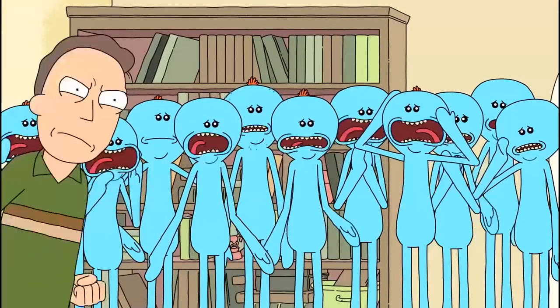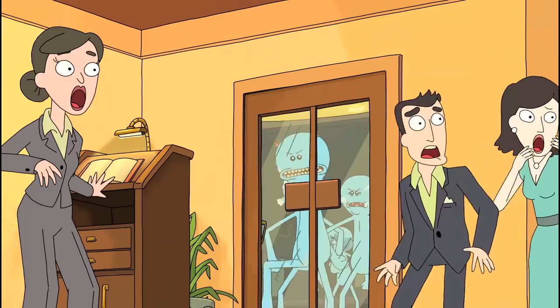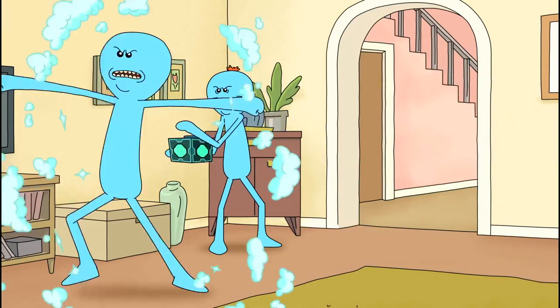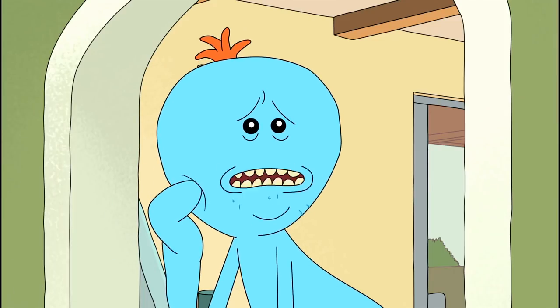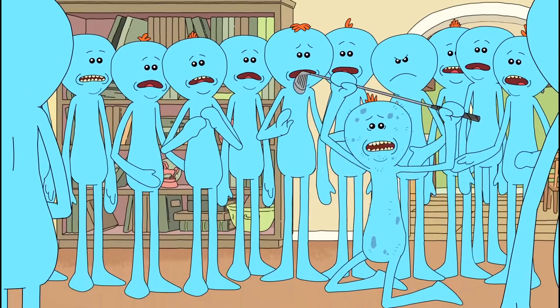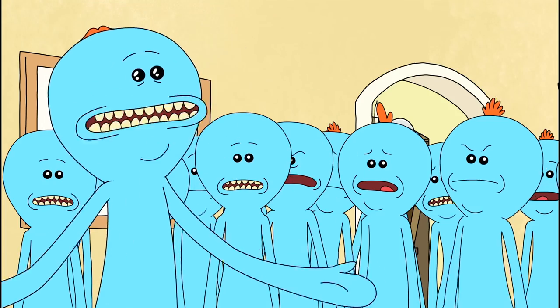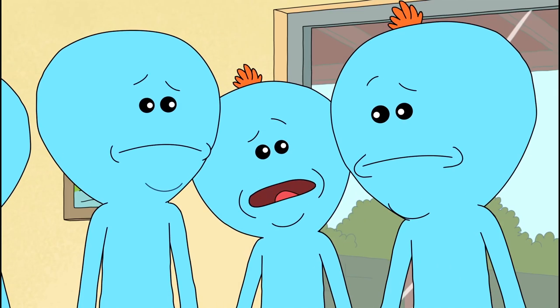While the Meeseeks box hasn't appeared since Season 1, and for good reason, it seems like we'll see more of the blue dude in Season 4. Hopefully we get more insight into the simple and strange life of this genie-like creature, or at the very least find out why existence is so painful for them. That seems like a pretty big design flaw if there isn't a solid reason backing it up.